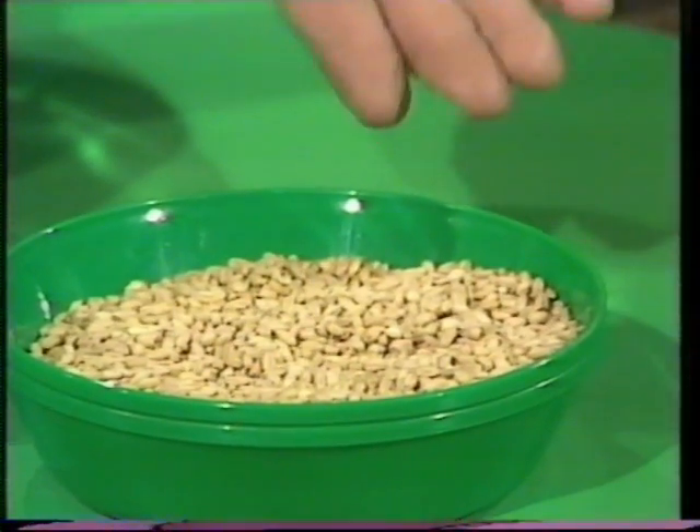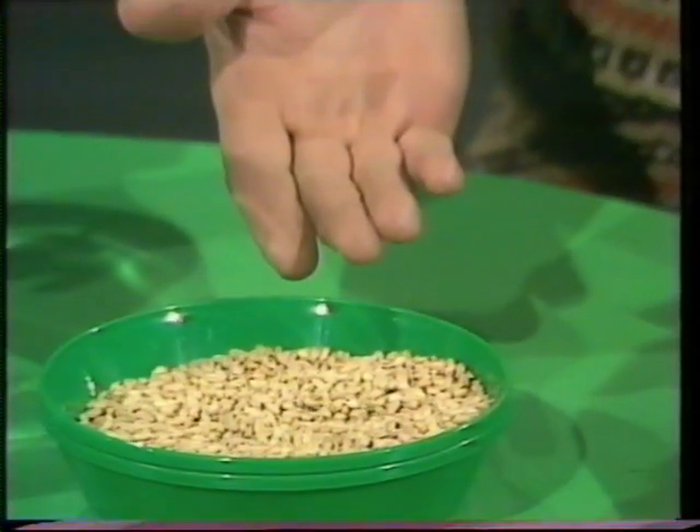Have you ever heard of Archimedes? He was the chap who jumped out of his bath and ran down the street shouting, "Eureka!" because he'd found the answer to a problem. In fact, he found the answer to many problems in his day, including how you pump water or grain from a low container into a high container. In fact, he invented a sort of pump.